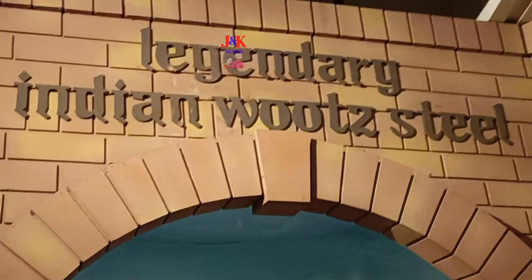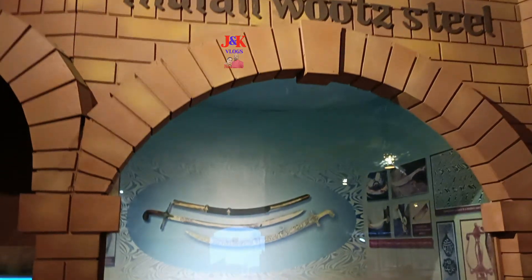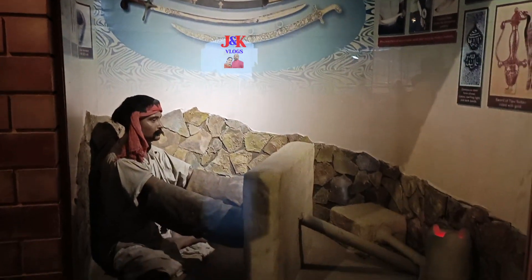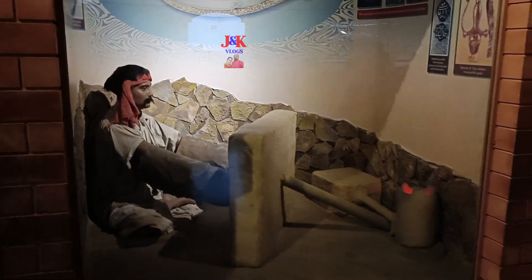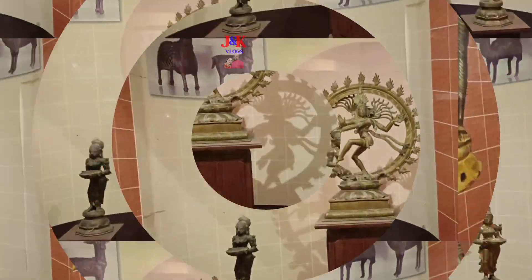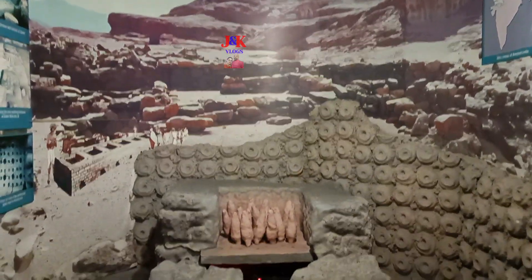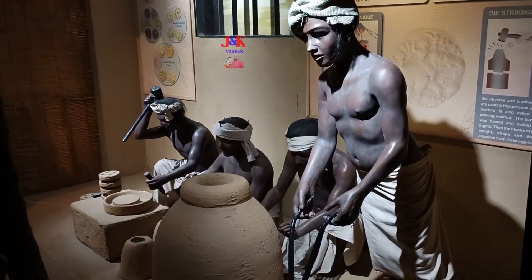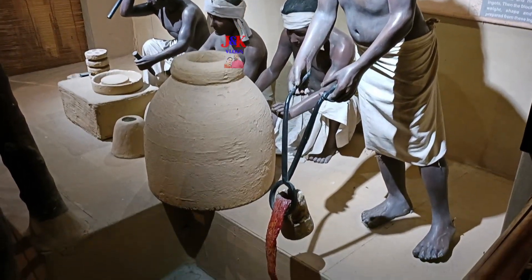Legendary Indian Wootz Steel — This exhibit tells us about that special iron which was used by Indians to prepare swords in olden periods. Techniques of Coin Making — This model tells us the method used in minting coins in the olden periods.